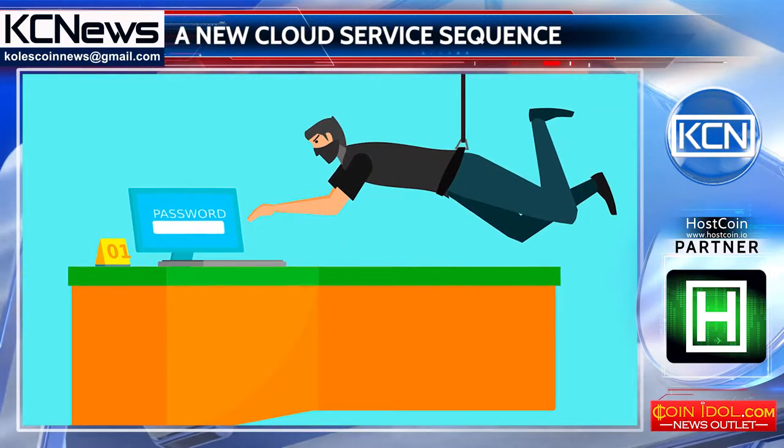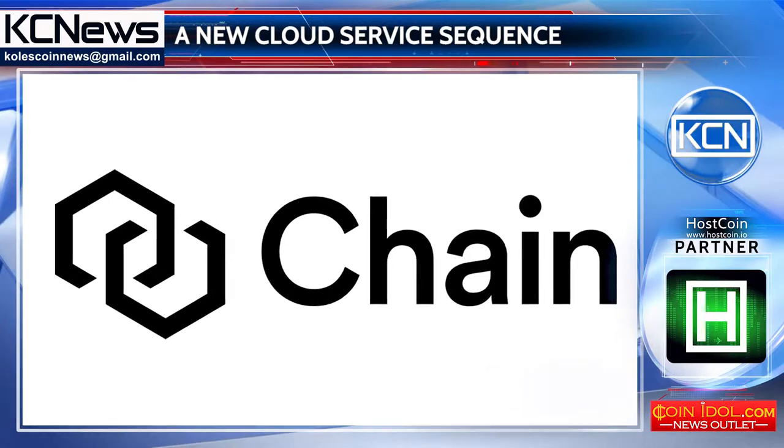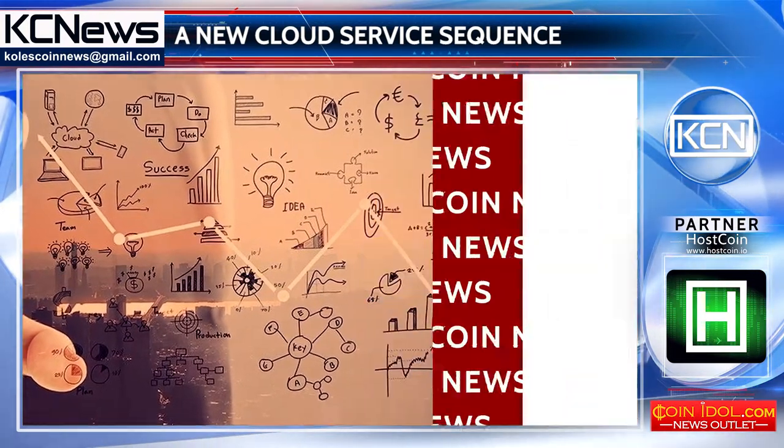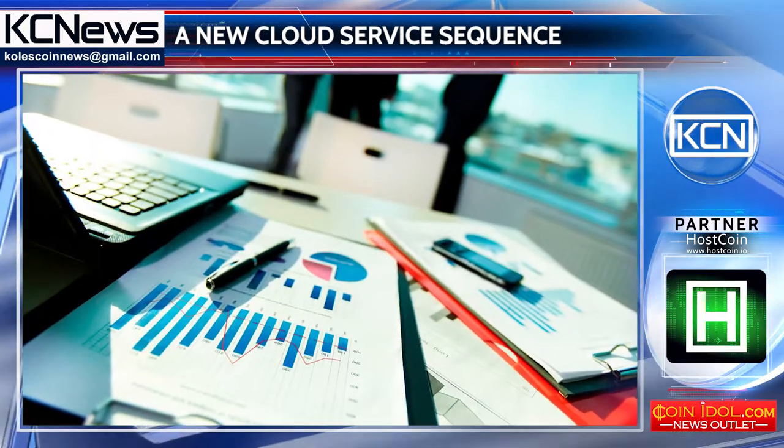A single transaction can include a number of actions involving multiple assets and accounts, noted the developers of Chain. Currently available for free as a public developer preview, the overall launch of Sequins is expected in the first quarter of 2018.